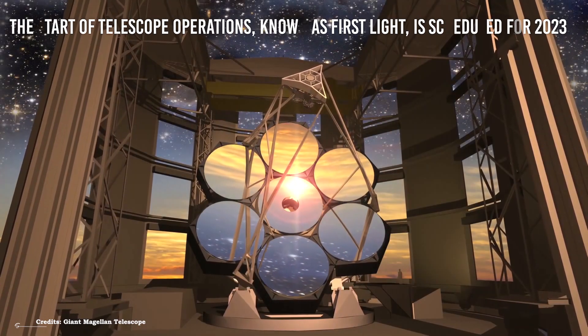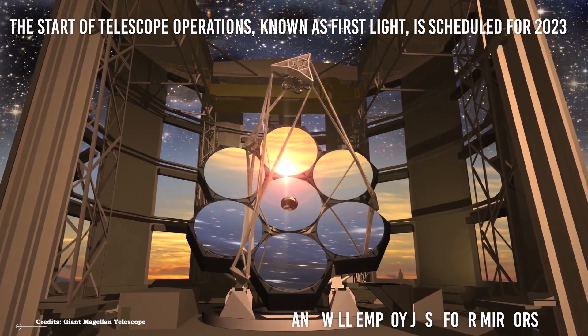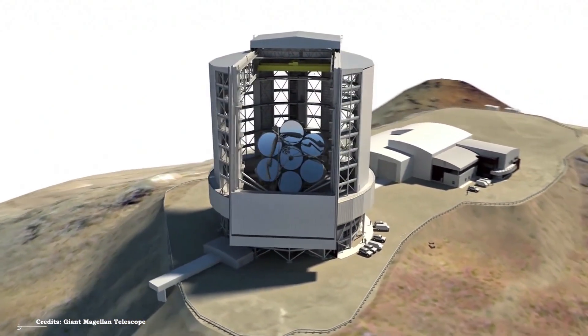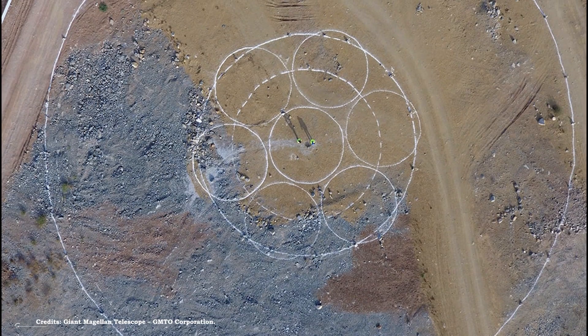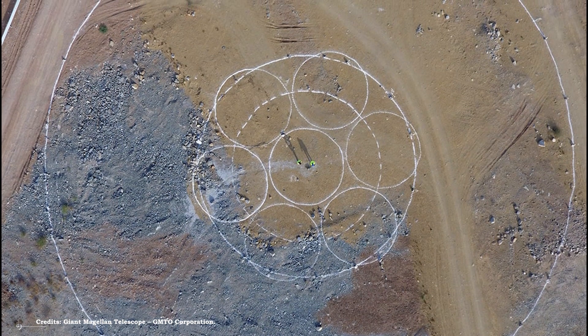The start of telescope operations, known as First Light, is scheduled for 2023 and will employ just four mirrors. In 2025, the first observations with all seven mirrors will be made. Today, the pots are being filled in Japan, the furnace is being lighted in Arizona, the Earth is being broken in Chile, and construction on the Giant Magellan Telescope is underway.